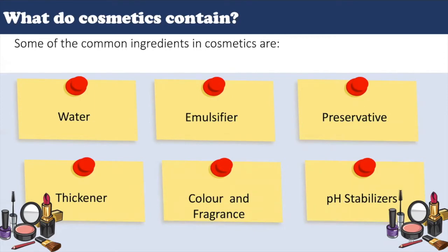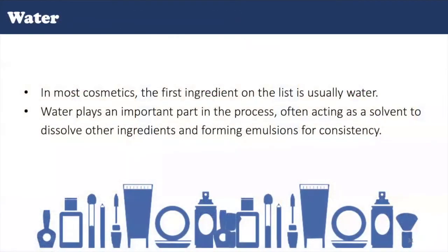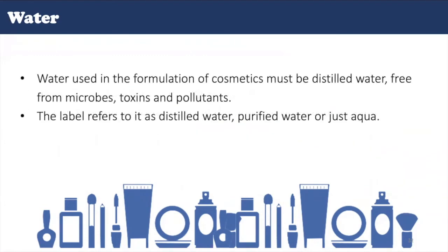Besides the active ingredients of cosmetics, there are other substances like water, thickener, color, emulsifier, fragrance, preservatives, and pH stabilizers. Water is used in the formulation of virtually every type of cosmetic and personal care product. It is found in lotions, creams, bath products, cleansing products, deodorants, makeup, moisturizers, personal cleanliness products, skin care products, shampoo, hair conditioner, and suntan products. Water plays an important role as it acts as a solvent to dissolve other ingredients and forms emulsions for consistency. Water used in cosmetic formulation is labeled as distilled water or purified water and must be free from microbes, toxins, and pollutants.